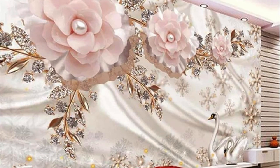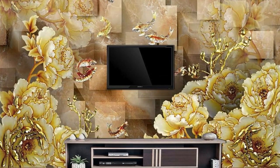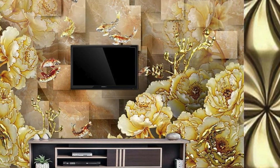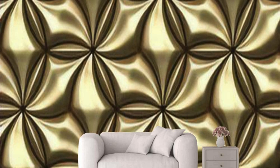Elevate your home or office with the timeless allure of metallic wallpapers, where each design tells a story of sophistication and elevates the ambience to new heights. Indulge in the seamless fusion of modern aesthetics and timeless elegance with our exceptional collection.